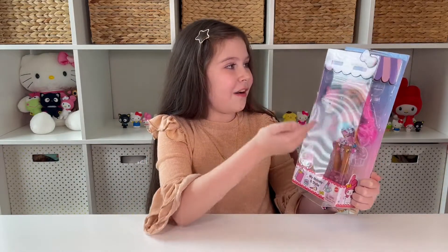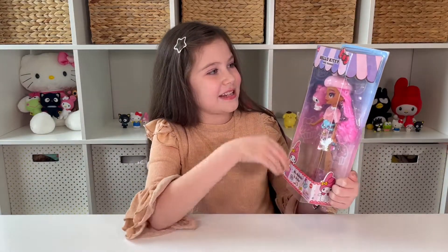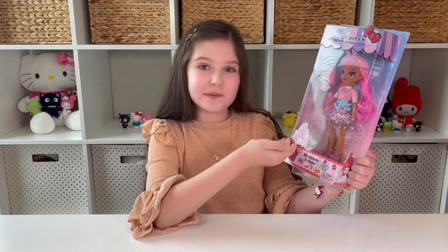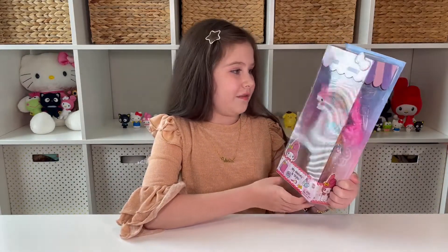This is made by Mattel, ages four and up, and of course it has the big signature ball in the packaging. It says Hello Kitty and Friends, and look — My Melody is peeking up from the packaging. The dolls are looking awesome.